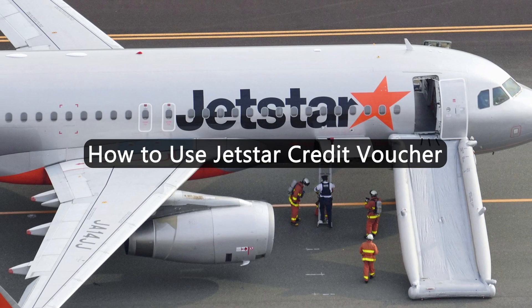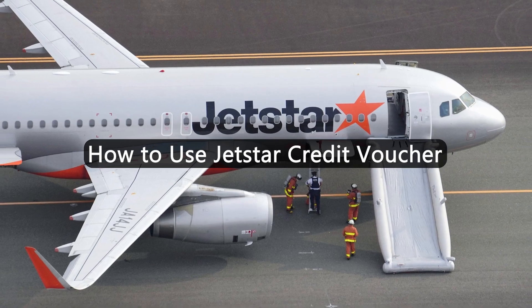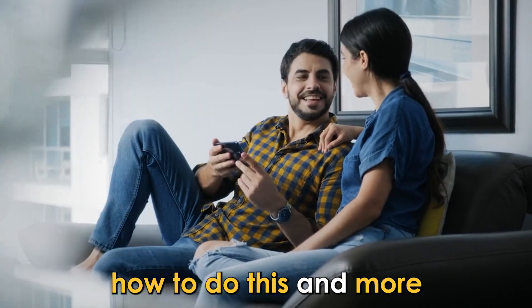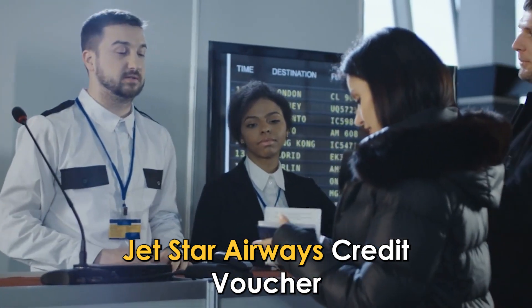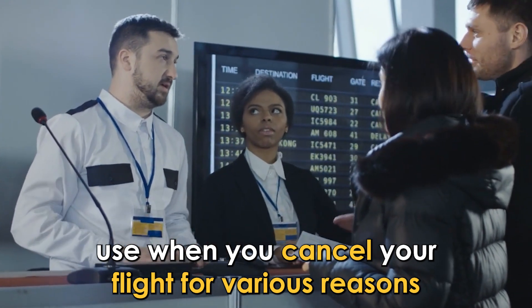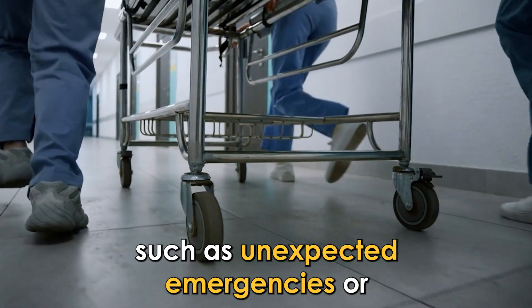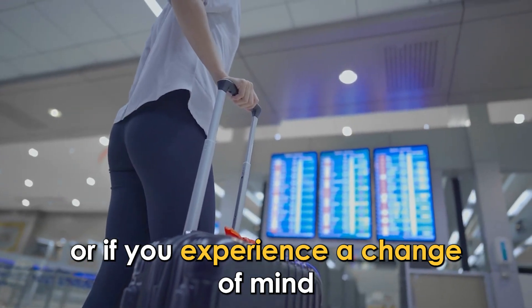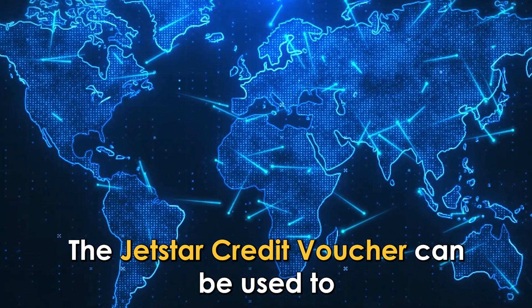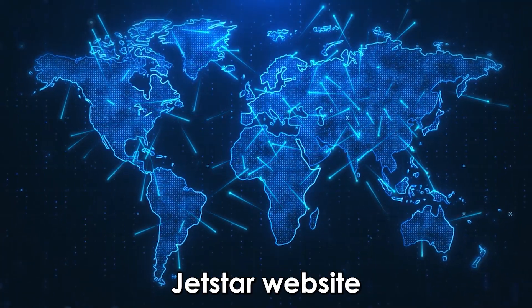In today's video, we're going to talk about how to use the Jetstar Credit Voucher. Watch the video until the end to learn how to do this and more. Jetstar Airways Credit Voucher is fare credit that you can use when you cancel your flight for various reasons, such as unexpected emergencies or if you experience a change of mind. The Jetstar Credit Voucher can be used to book a domestic or international flight on the Jetstar website.